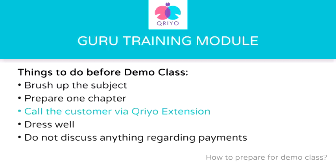Third, you can always call the customer using the Kriyo extension via your Kriyo Guru app in case you have any doubts regarding the location, time, syllabus, etc. Always address your customer as sir or ma'am. While starting a conversation, you should always tell them that you are a Kriyo Guru.